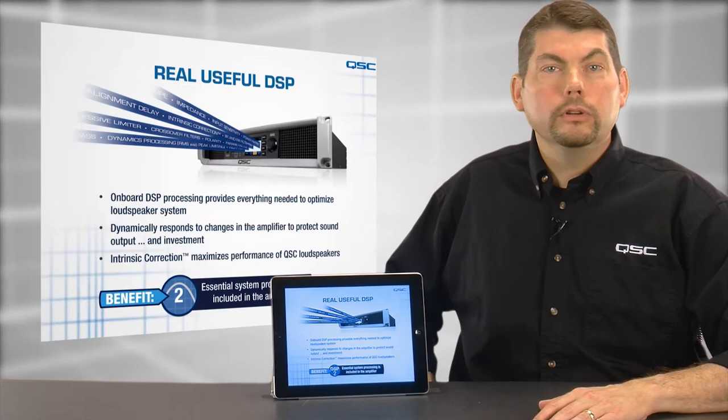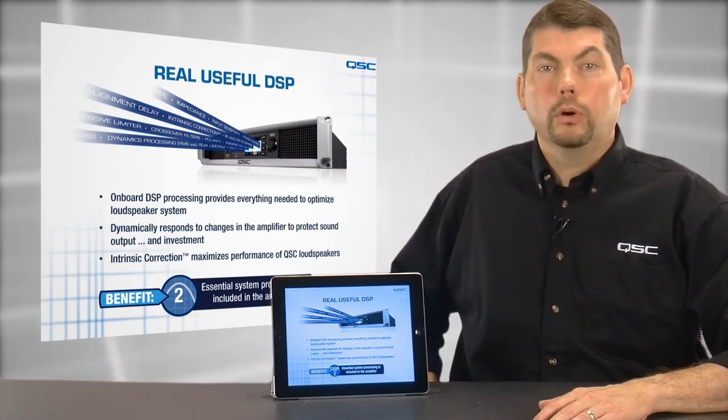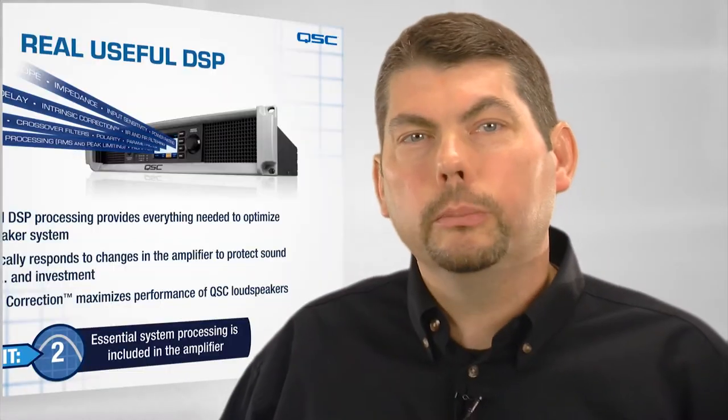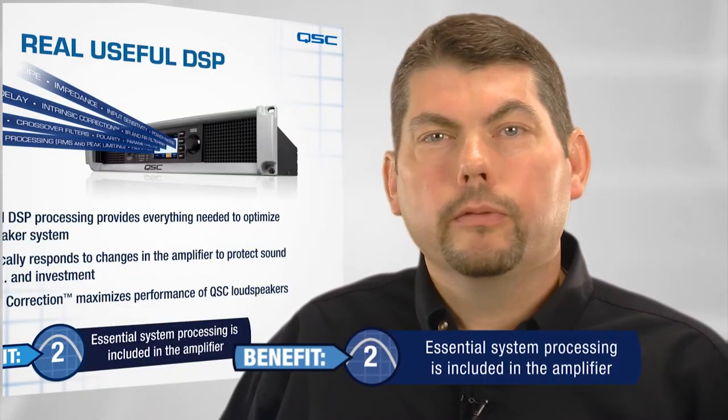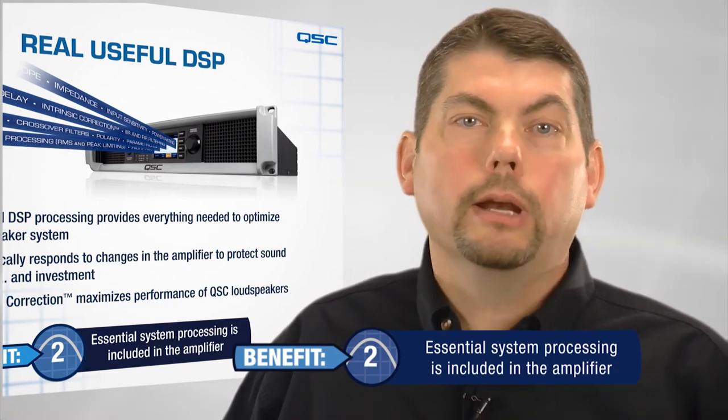In addition, the onboard DSP offers intrinsic correction to maximize the performance of your QSC loudspeakers. Ultimately, this amplifier provides all the essential system processing without requiring a separate outboard device.